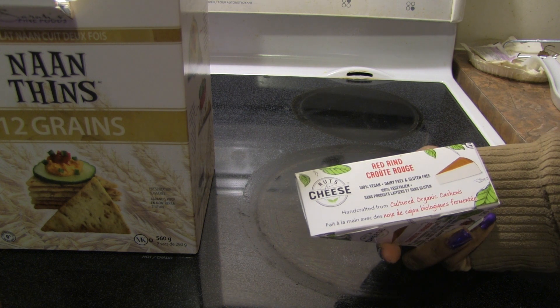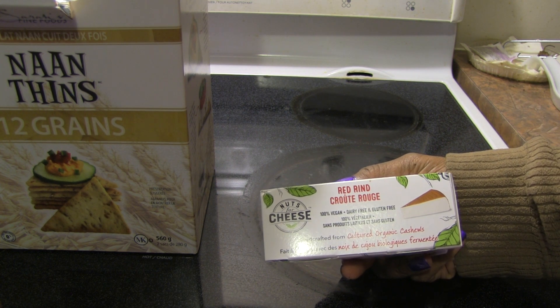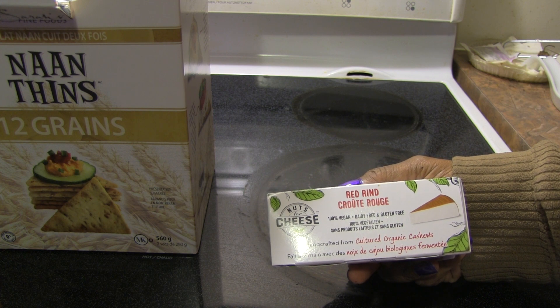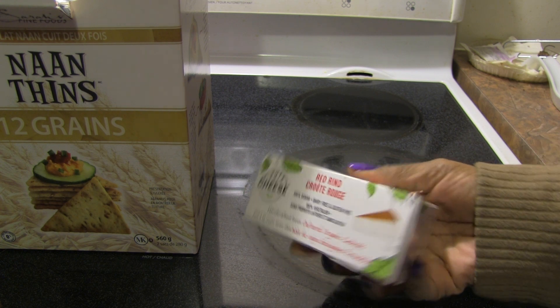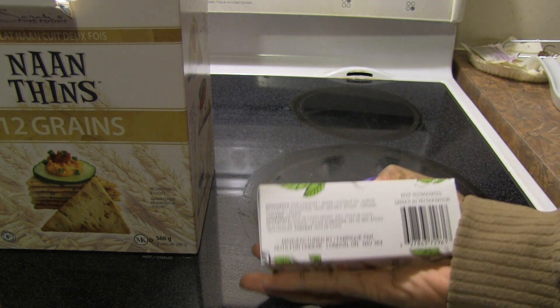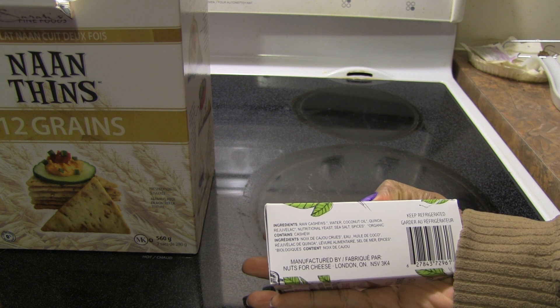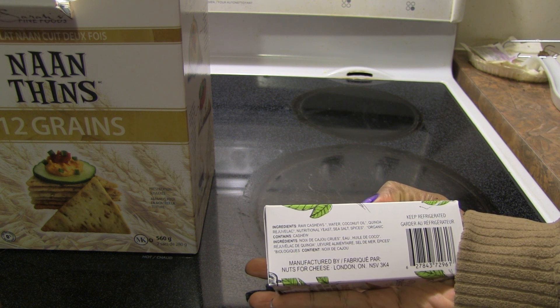I'll tell you what's on it if I can remember, but anyway this is handcrafted from cultured organic cashews — 100% vegan, dairy-free, gluten-free — and the ingredients are raw cashews, water, coconut oil, quinoa, rejuvelac, nutritional yeast, sea salt, and spices.